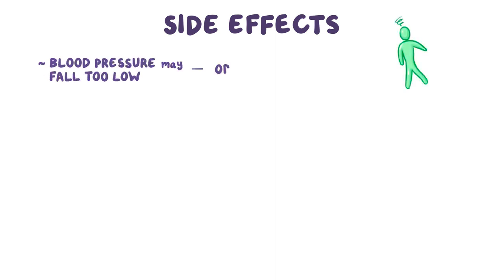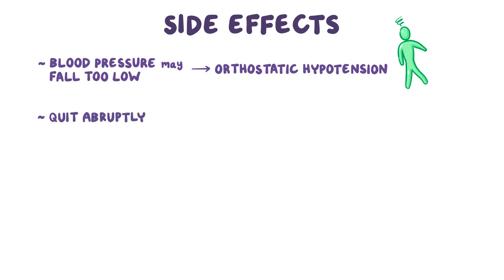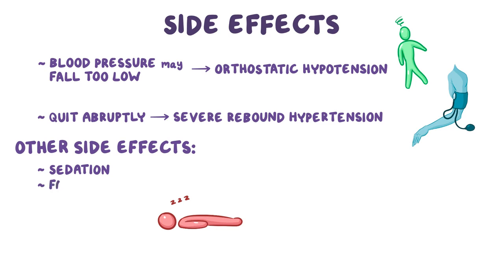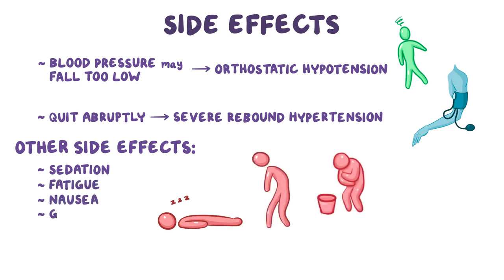The main side effect of these medications is that the blood pressure may fall too low and cause orthostatic hypotension. Also, if someone quits taking them too abruptly, blood pressure may go through the roof and cause severe rebound hypertension due to a rebound in sympathetic activity. Other side effects include sedation, fatigue, as well as nausea and gastric upset.